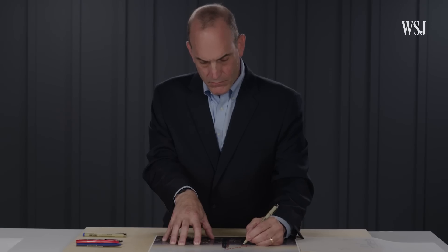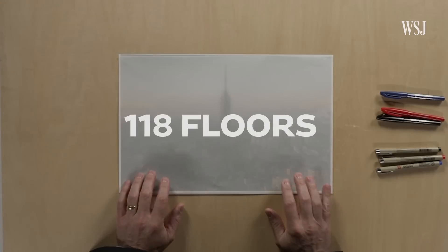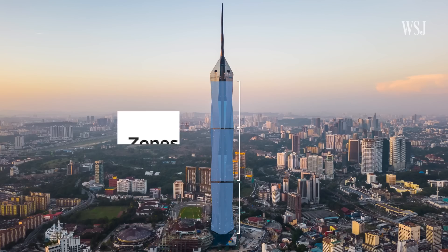So we asked an expert to show us how engineers designed an elevator system to service all 118 floors. To optimize the flow of people through the building, elevator engineers divided it into zones — it's multiple buildings inside one structure, if you will.